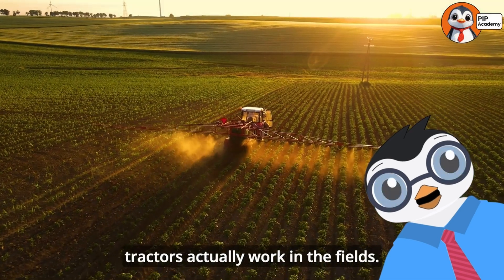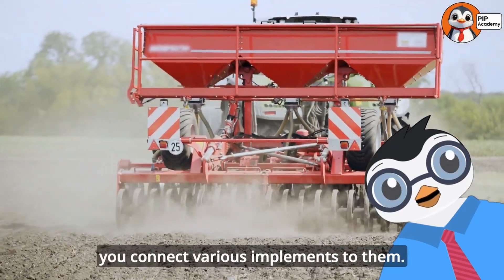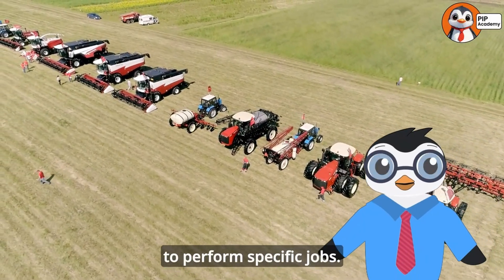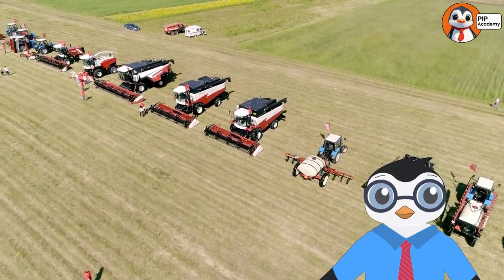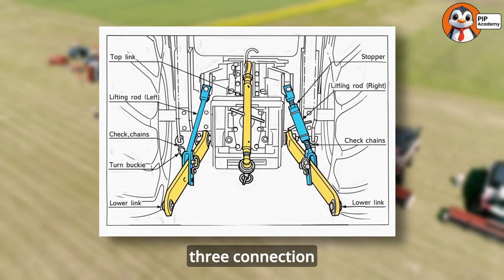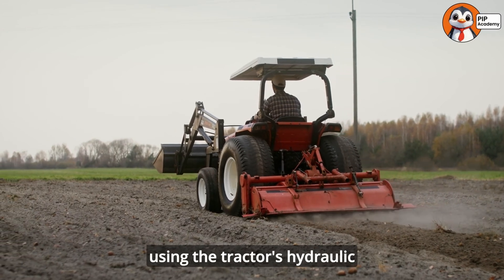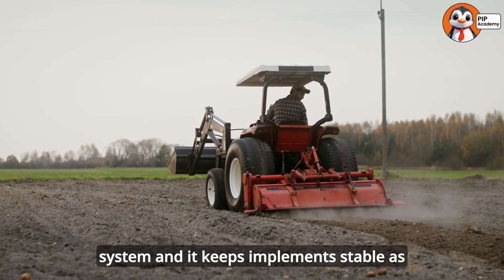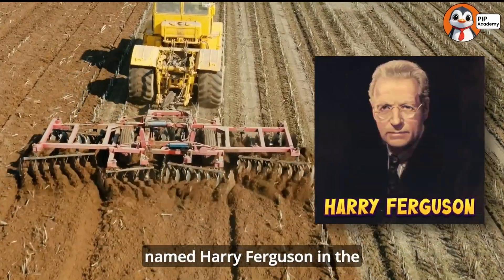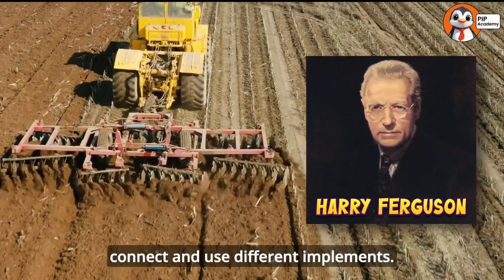Now let's explore how tractors actually work in the fields. The real magic of tractors happens when you connect various implements to them. Implements are the tools and equipment that attach to tractors to perform specific jobs, and there are hundreds of different implements for different tasks. At the back of most tractors is a three-point hitch — a standardized connecting system with three connection points that form a triangle. This clever design allows implements to be raised and lowered using the tractor's hydraulic system, and keeps implements stable as they're pulled across bumpy fields. This system was invented by engineer Harry Ferguson in the 1920s, and it revolutionized farming by making it much easier to connect and use different implements.